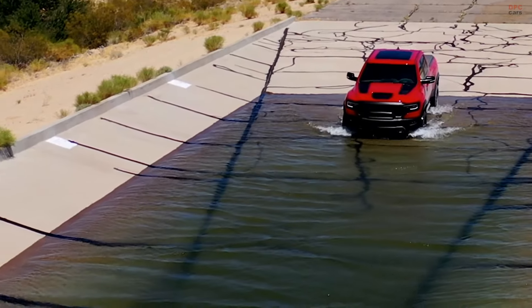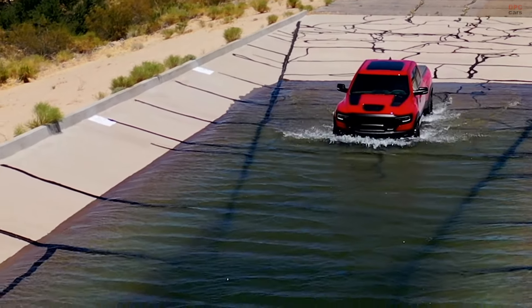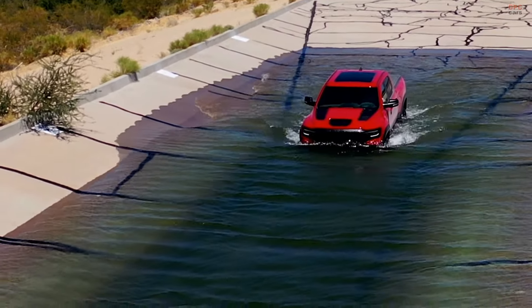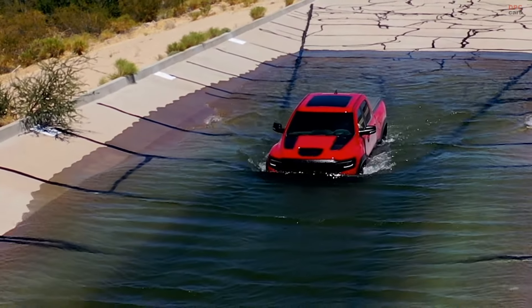The TRX's off-road capabilities were supported by a reinforced frame, sophisticated Bilstein adaptive dampers, and a suite of aggressive off-road features, including a wide-body design and large all-terrain tires.